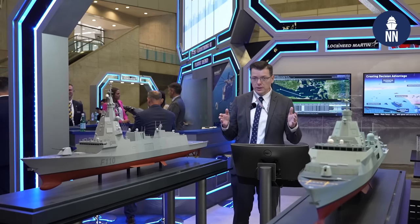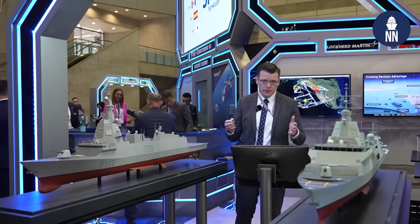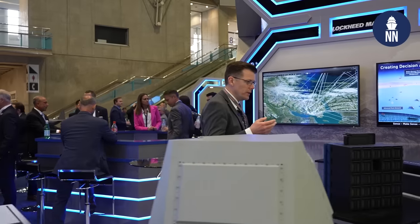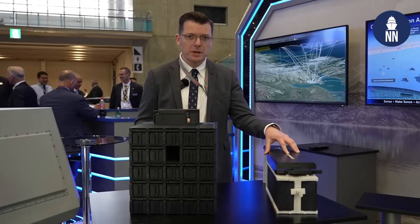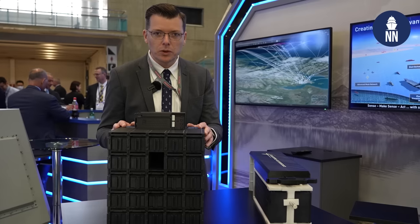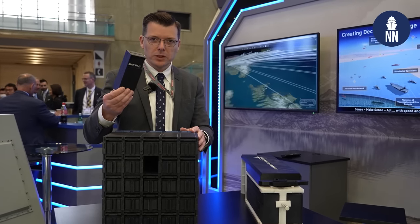Both vessels feature an Aegis system common source library as well as the SPY-7 radar. Speaking of the radar, Lockheed Martin is also showcasing two models here. This is a full-scale sub-assembly suite for the SPY-7, and this is a scale model of a SPY-7 array with a scale model of a sub-assembly suite inside.